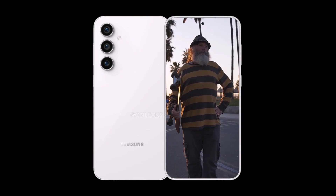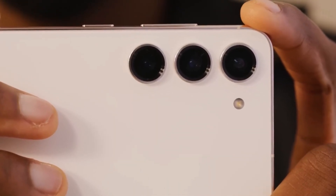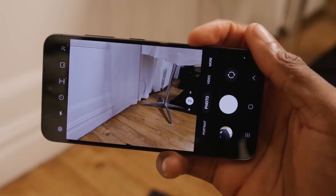The Galaxy S23 Fan Edition is expected to go on sale later this year in Q4, and although benchmarks don't say this, the device might also benefit from an upgraded rear camera.